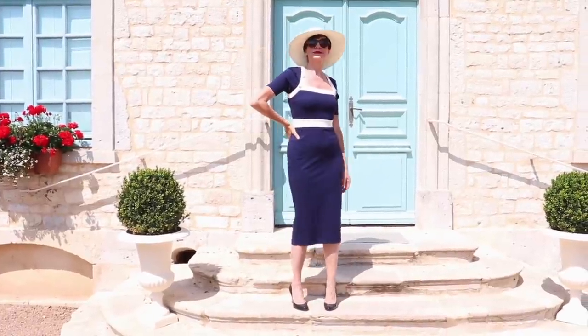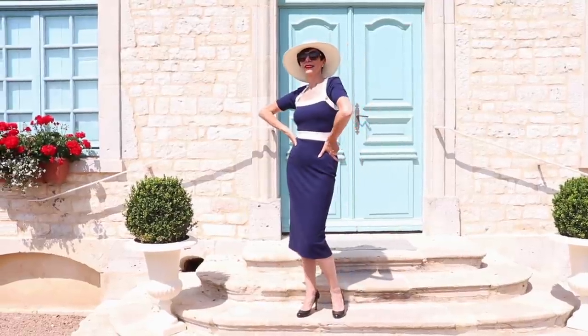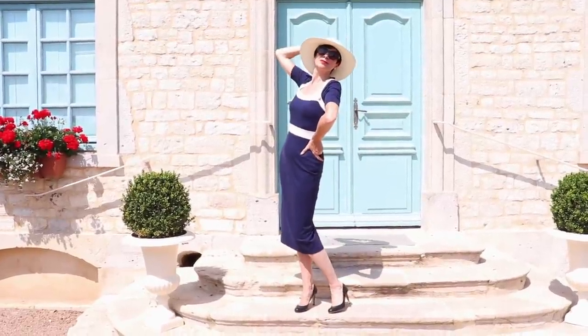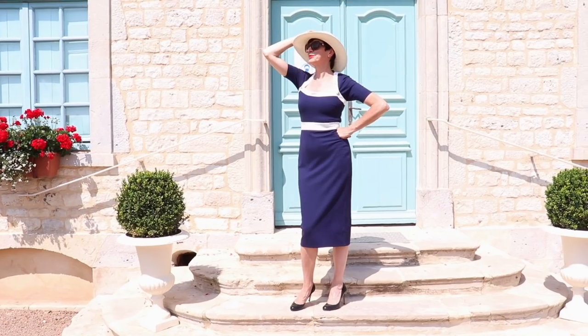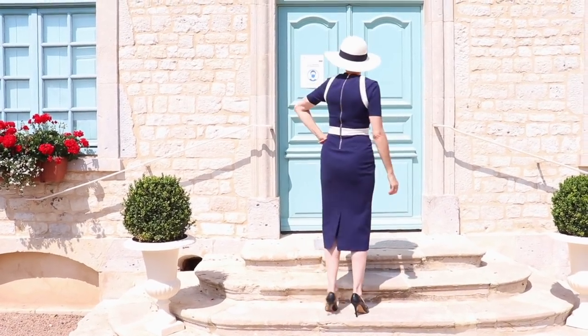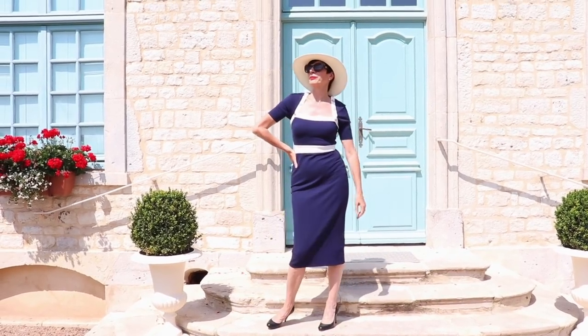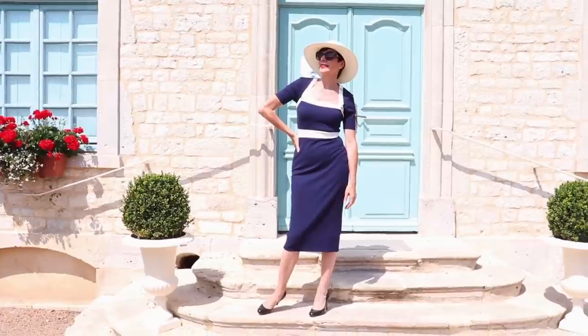It is a dress that has proved very popular so hopefully you will still be able to get it. For those who are interested, I am wearing a size 10. I find this dress highly wearable and of course as a French woman we absolutely love this look.